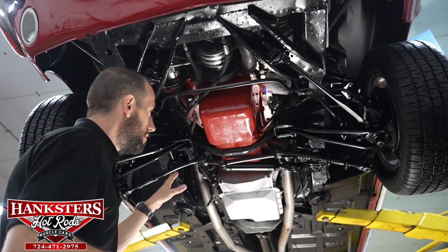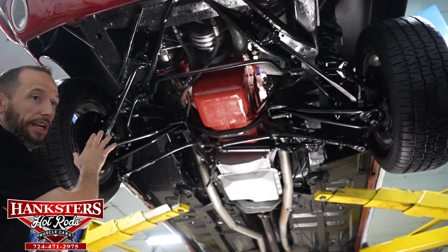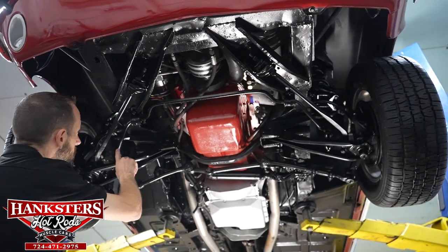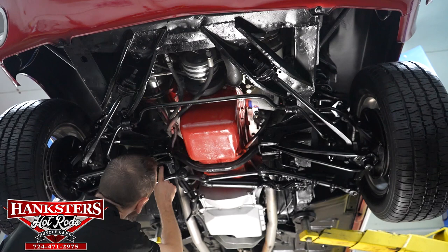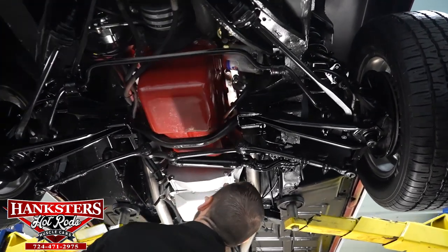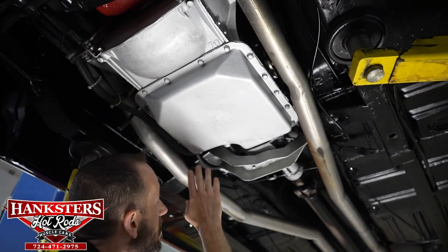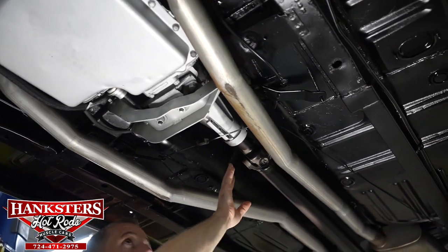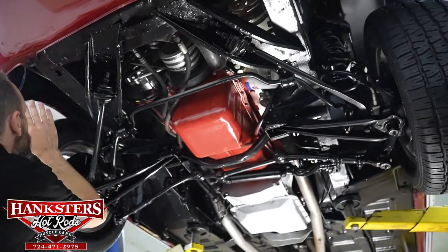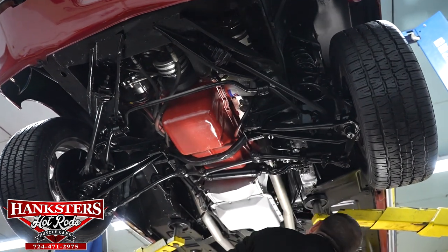We've got our Mustang up in the air. We're going to do a review on the undercarriage, as we always do, starting at the front. Your suspension, control arms, and so on look to be of a stock style. We do have KYB front shocks and KYB rear shocks, which we'll see as we get back there. We do have a front sway bar, and our belly bar is nice and intact — that looks good. Our oil pan on the 351 Windsor, our rear main seal, our transmission pan on our C6 automatic transmission, and our output seal are all nice and dry — I don't see any leaks on any of those. They all look really good. Our front section's frame looks good.